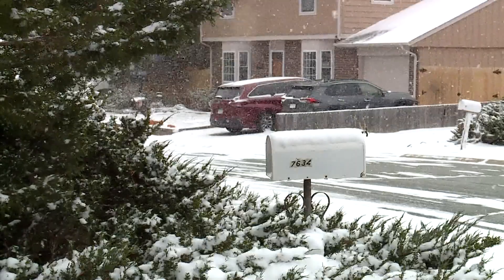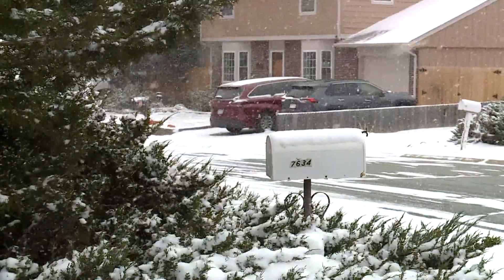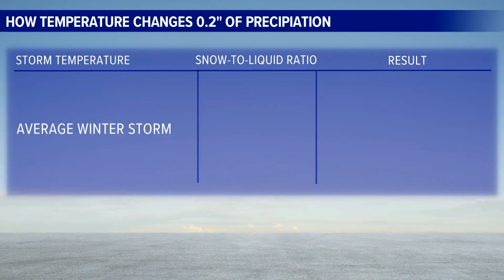When the air is cold, we get snow on the ground, but the amount of precipitation is still two-tenths of an inch, because the precipitation is the water in the snow. So in Denver, the temperature of an average winter storm will create snow at about a 15-to-1 ratio, meaning one inch of precipitation equals 15 inches of snow.